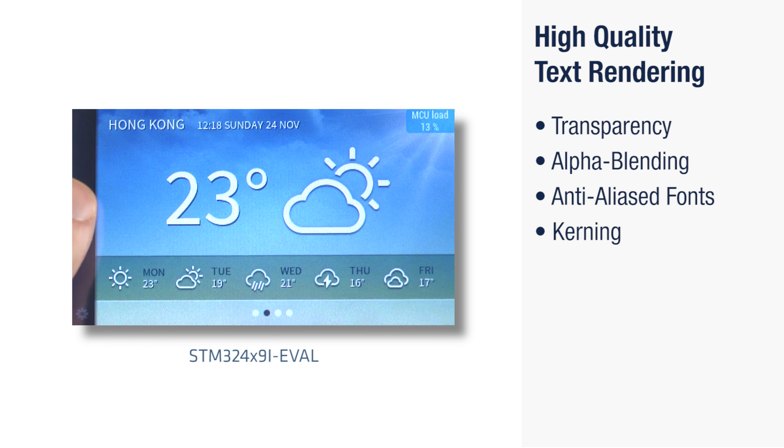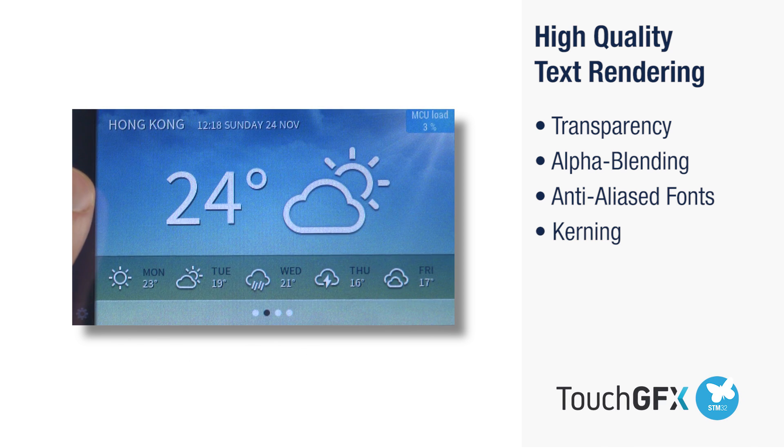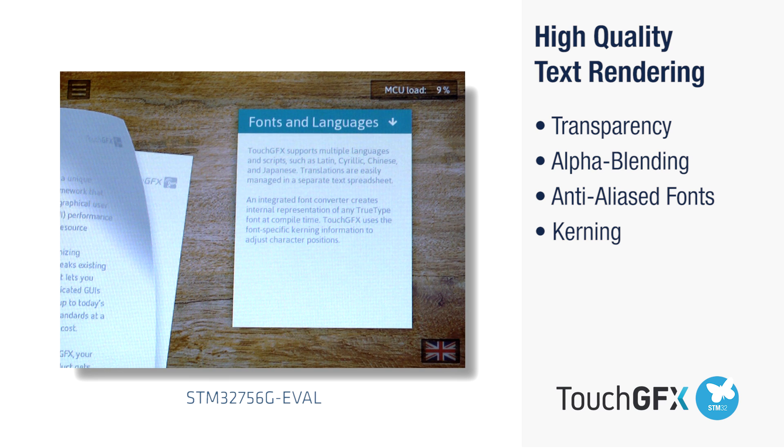To make high-quality text rendering, features like transparency, alpha blending, anti-aliasing of fonts, and kerning are all must-haves, and are fully supported in TouchGFX.